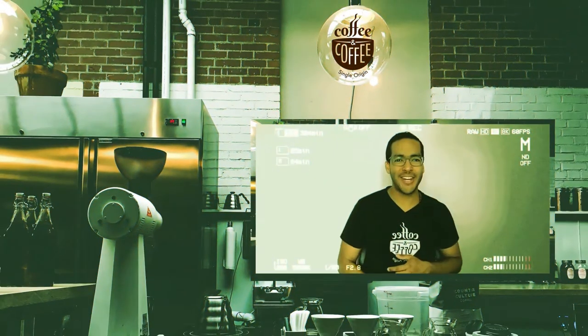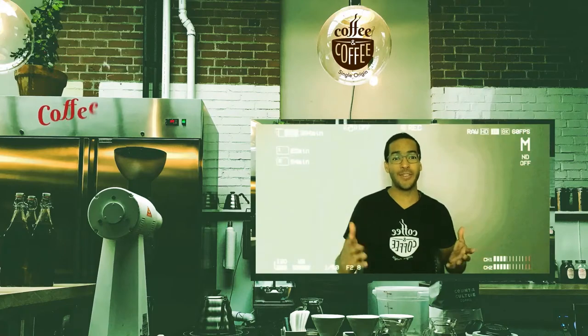Hi everyone and welcome to our channel Coffee and Coffee. My name is Joseph and you can call me Coffee Joe. In today's show we're going to learn and talk about the coffee belt.